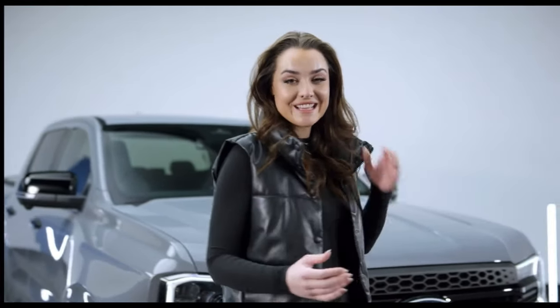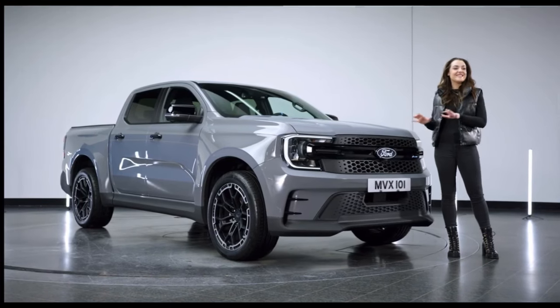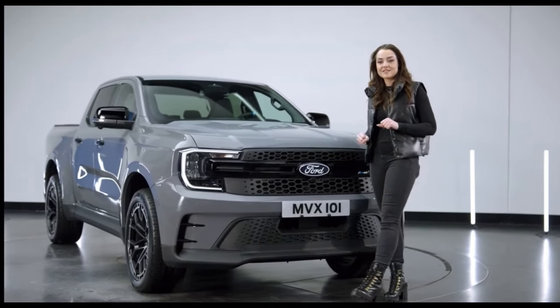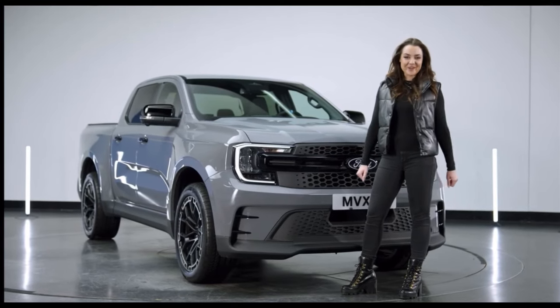The Ford Ranger lineup has been strengthened by the introduction of new models such as the Platinum, the Wildtrak X and the Tremor, and there will be a new plug-in hybrid powertrain available later this year. The MSRT takes things to a whole new level. With sales and warranty available across Europe from Ford Transit centres, they will be available in a range of distinctive colours like this Conquer Grey one you see here.